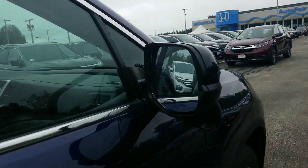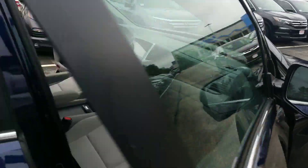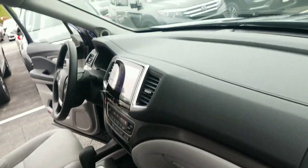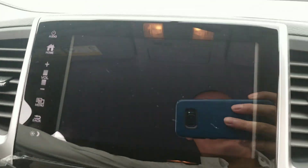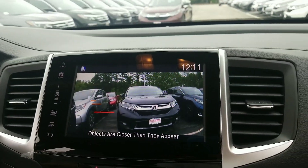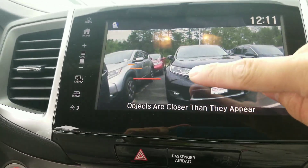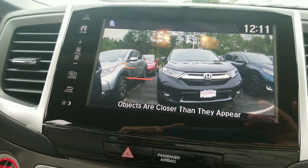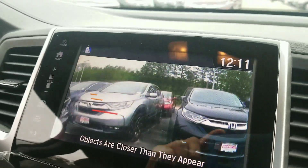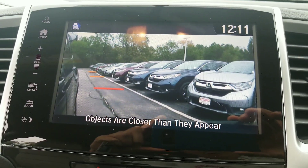On the passenger side mirror, you're going to notice this little camera here. This is the Honda Lane Watch camera. When you use the right directional on the car for any turns, it's going to show you everything down the blind spot side of the car and even give you a representation of what would be 10, 32, and 78 feet off of the rear bumper. And when the door is closed, you'll be able to see right down that blind spot side of the car as well.